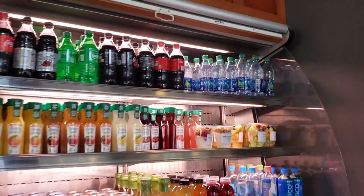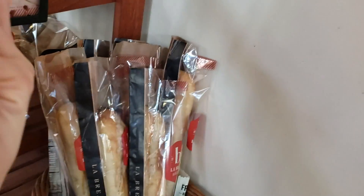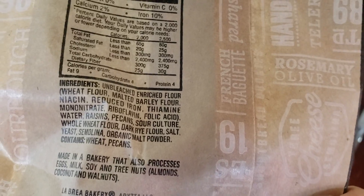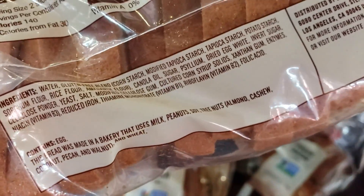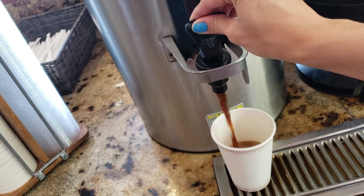They sell whole loaves of bread — the French baguette has an ingredients list showing it's vegan, as is the pecan raisin loaf. The sourdough loaf is a vegan's best friend because it's almost always vegan. The gluten-free loaf is not vegan as it has eggs, as you might expect. They also keep almond milk on hand, so if you want coffee with almond milk, just ask and you can add it yourself.